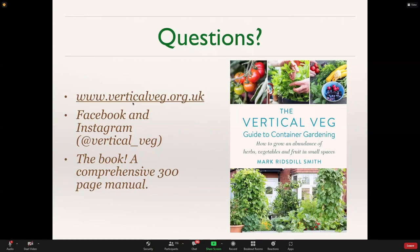I have a website, Vertical Veg, where you can sign up for seasonal tips. We're also on Facebook, and as mentioned, the book is about 300 pages long — hopefully a fairly comprehensive guide to growing in containers.